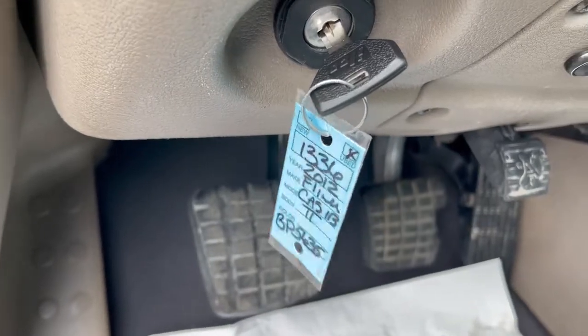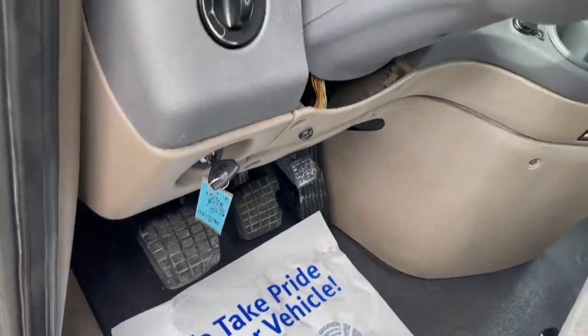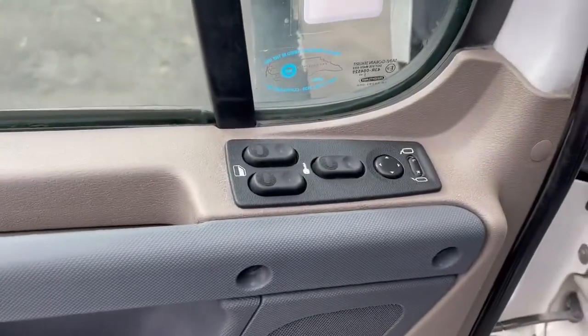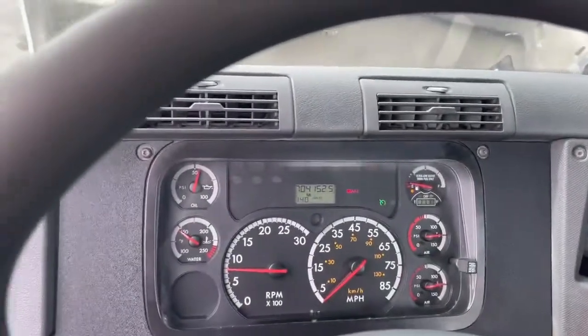What's up guys, we're doing a quick video of 1336, 2012 Cascadia, power windows and locks and mirrors, cruise, tilt, telescope.